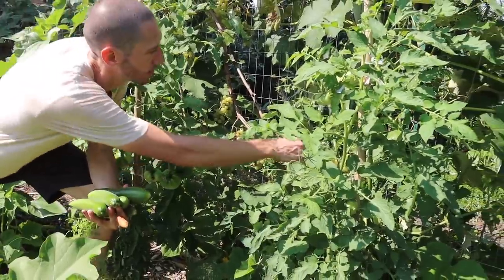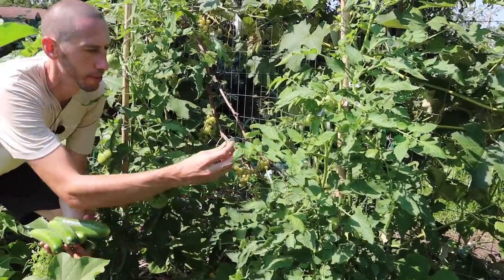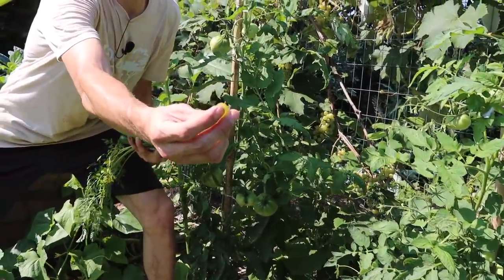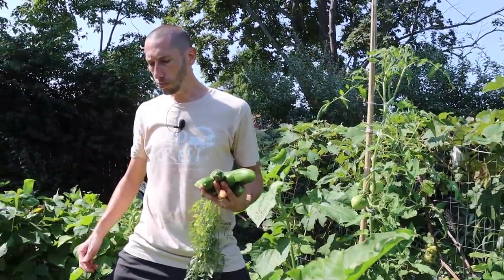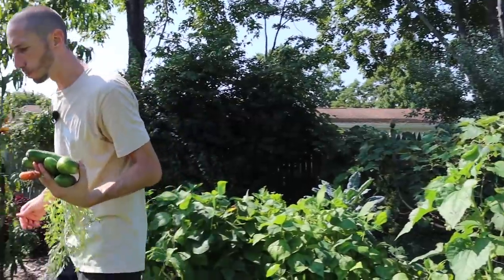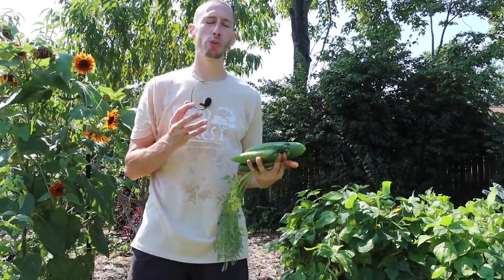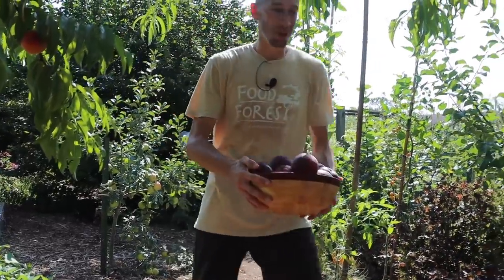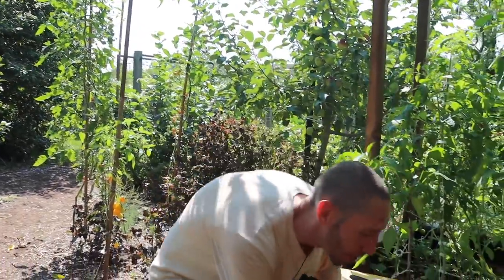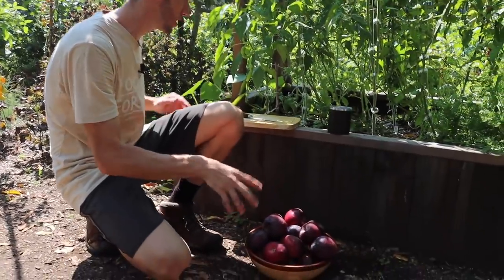The grapes are almost ready — these are the Niagaras so they're probably so sweet. Another slip-skin grape, let's try. Incredibly sweet flavor, so delicious. Before I let you go I just wanted to cut into one of these apples like I said I would — here are some of the Williams Pride apples I harvested the other day. Check out that apple tree video if you haven't seen it, because I shared some tips for growing fruit trees that I've never shared before.